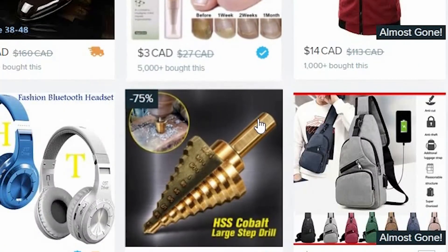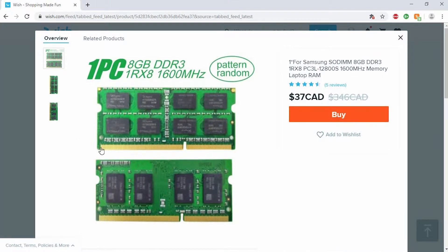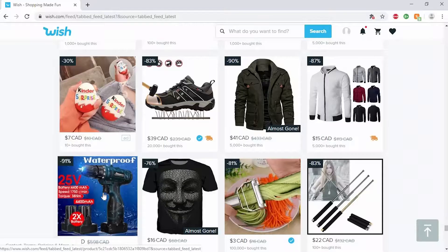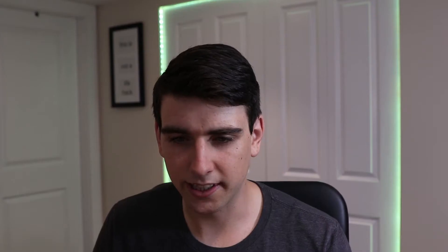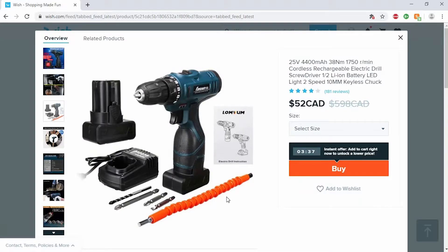Oh yuck, a nail thingy — that's gross, no thanks. Oh look, some RAM. One piece of eight gigabyte RAM for $37 — that's not even that good of a deal, so maybe that's real. And look at this epic waterproof drill. I bet it would be so bad if you actually bought that. It looks real cheap, and $52 for that is not a very good price.